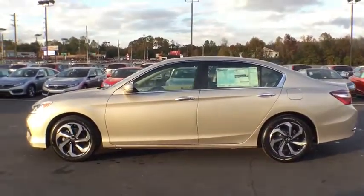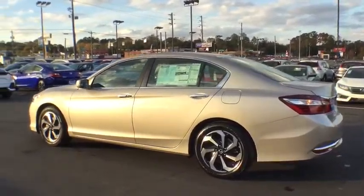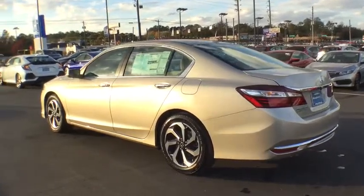Remote engine start. Power passenger seat. Backup camera. Keyless entry. Leather wrapped steering wheel. Adjustable steering wheel. Power steering. Driver lumbar.